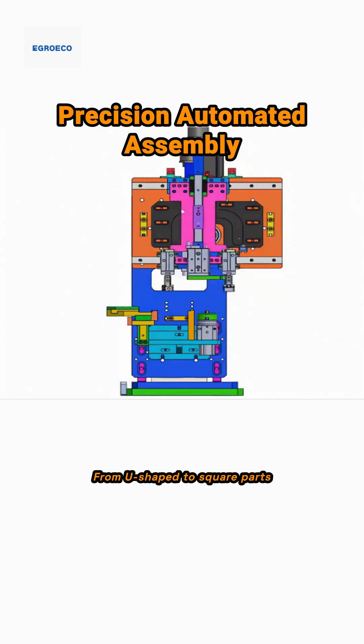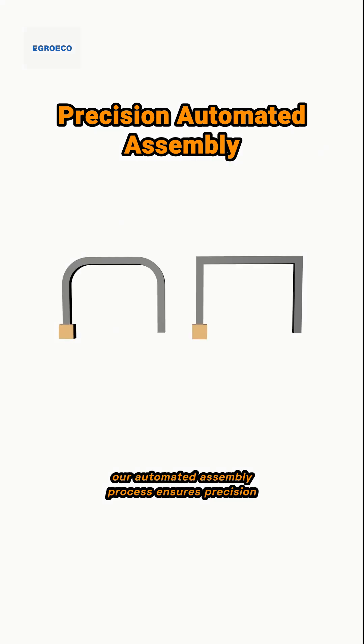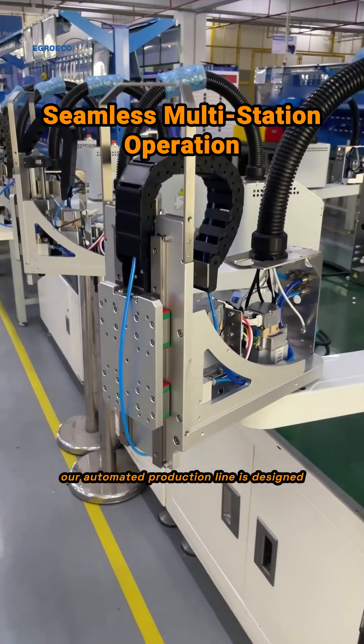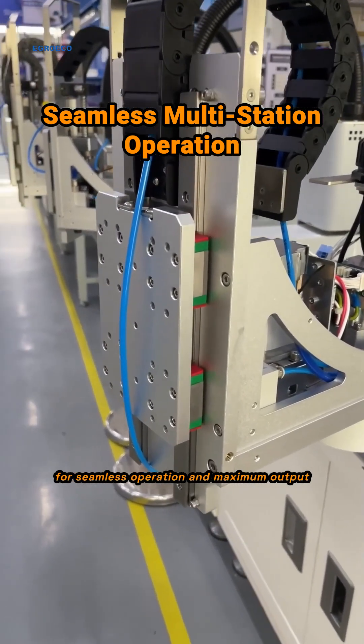From U-shaped to square parts, our automated assembly process ensures precision and speed, eliminating manual errors. Multiple workstations working in harmony, our automated production line is designed for seamless operation and maximum output.